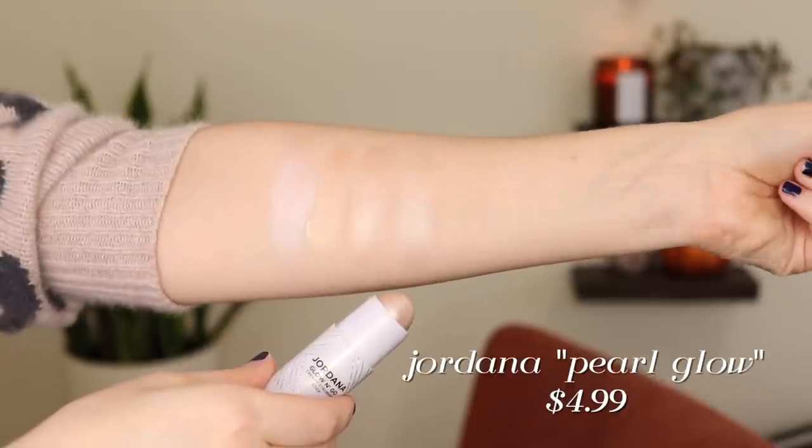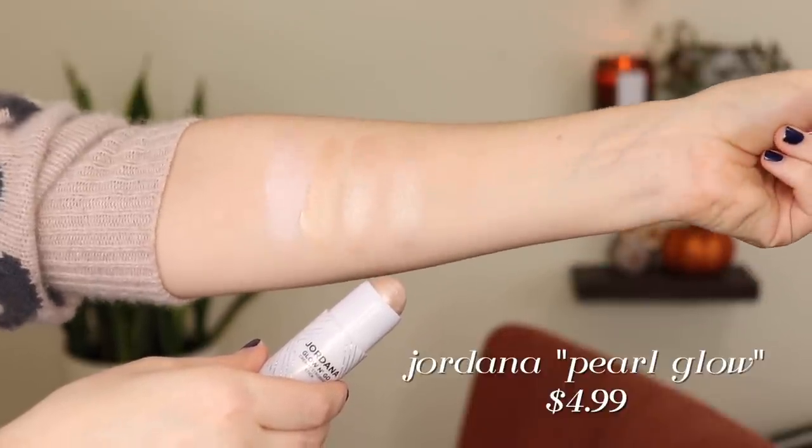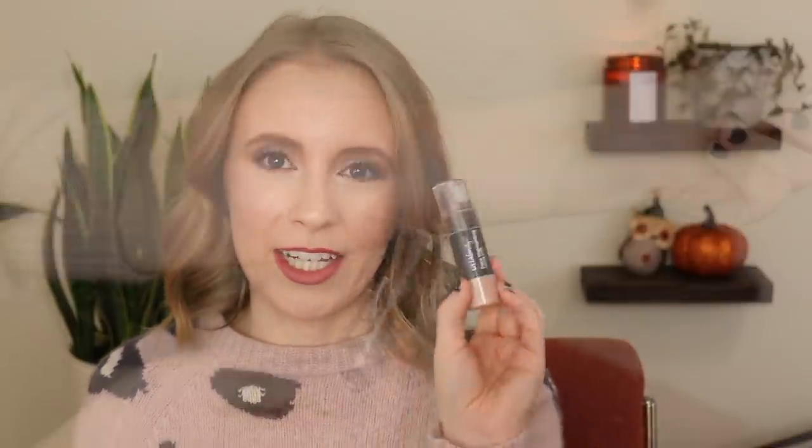My number three is from Jordana — this is their Glow-and-Go Creamy Strobing Stick in the shade Pearl Glow. This is a light, kind of champagne-colored highlight — a beautiful shade. Normally I'll just apply this with my fingers to my cheekbones and any area I want to highlight. It's very natural looking but it also shows up — it just gives a very healthy glow to your cheekbones. I really like that one.